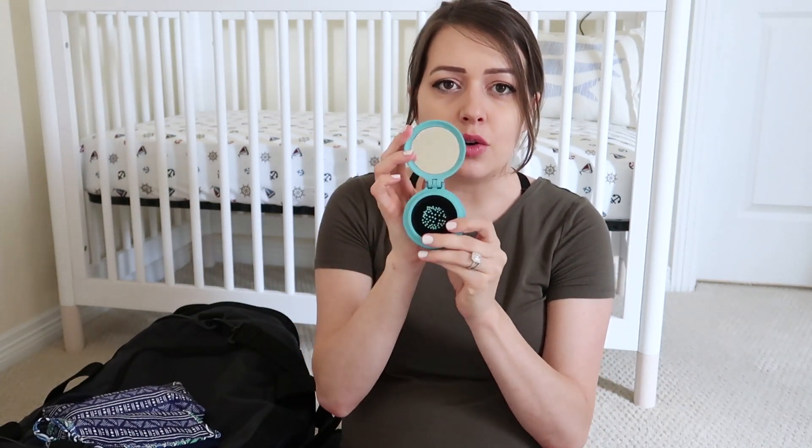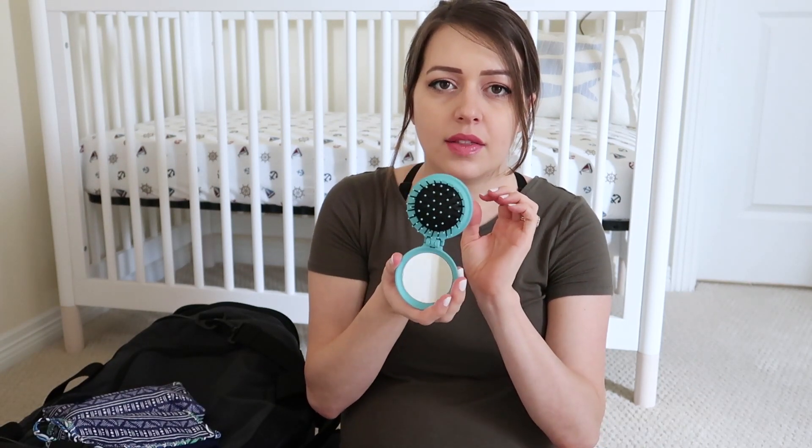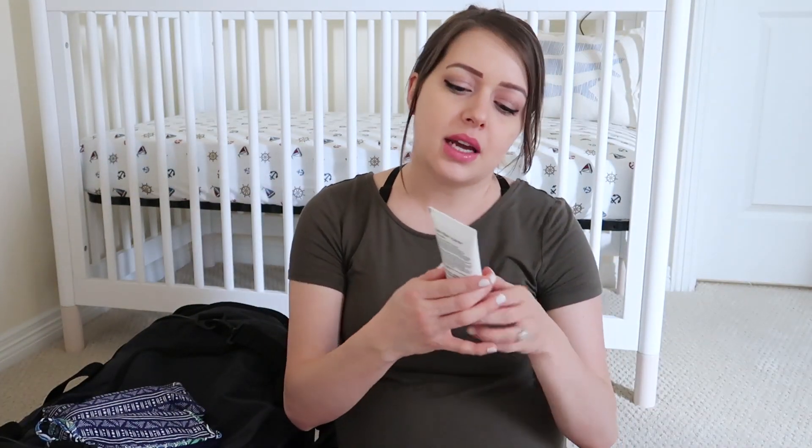I also bought a little mirror and brush combination from the dollar store when I got the flip flops. That way I'll have a little brush and mirror if I'm sitting in the hospital bed doing my makeup. I also have shampoo and conditioner samples that I'm throwing in there instead of bringing a full-size bottle.